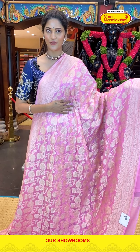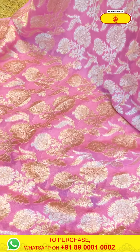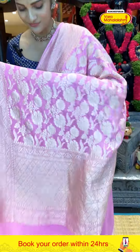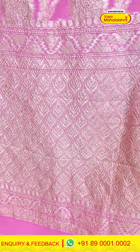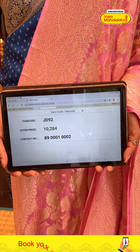Very lightweight georgette saree in baby pink colour. The body has a florals pattern in champagne gold zari weaving, and the border has zigzag lines, florals and tiny boothi with zari weaving. The pallu has brocade work with detailing, along with a self blouse. Saree item code JD92, offer price 10,284 rupees.